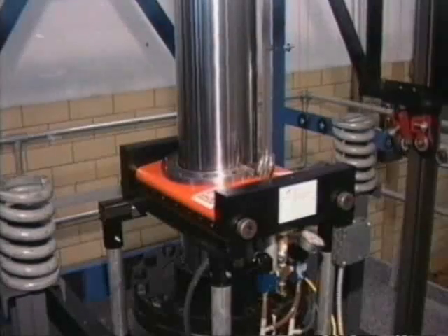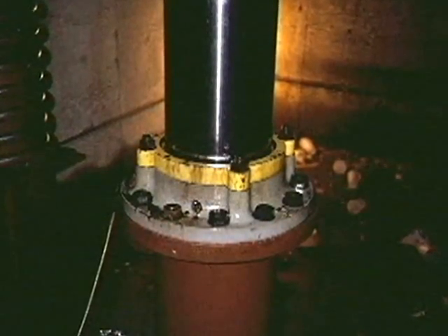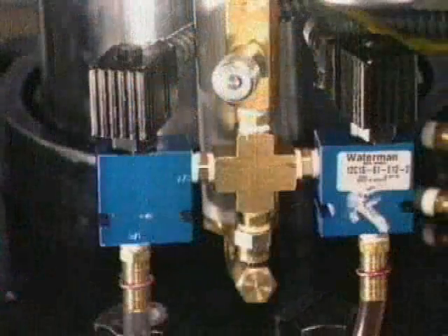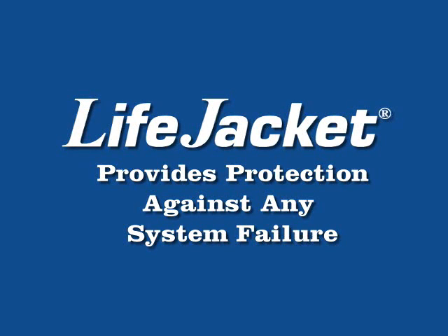While safety codes require regular testing of hydraulic elevators, the nature of their design makes it impossible to inspect all critical parts, such as the cylinder, directly. The failure of other essential components, such as oil lines and valves, has also caused loss of hydraulic pressure and the resulting disaster of a falling elevator car. A plunger gripper like the LifeJacket provides comprehensive protection because it activates when there is any loss of pressure or uncontrolled downward car movement, no matter what the cause of the problem.